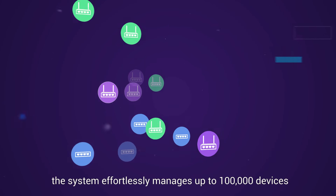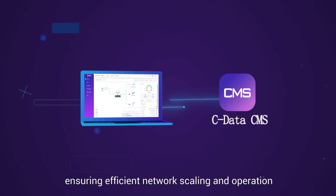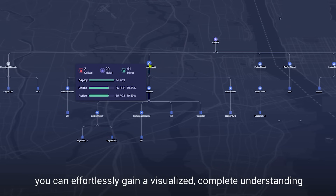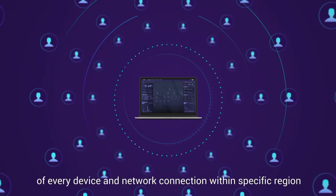The system effortlessly manages up to 100,000 devices, ensuring efficient network scaling and operation. Through its dashboard and topology features, you can effortlessly gain a visualized, complete understanding of every device and network connection within a specific region.